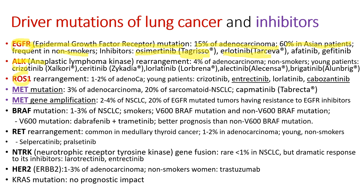ALK stands for anaplastic lymphoma kinase. Rearrangements are found in 4% of adenocarcinoma, usually non-smokers and young patients. Its inhibitors include crizotinib, ceritinib, lorlatinib, alectinib, and brigatinib. ROS1 rearrangements inhibitors are crizotinib, entrectinib, lorlatinib, and cabozantinib. Some of them work for both ALK and ROS1 rearrangements.